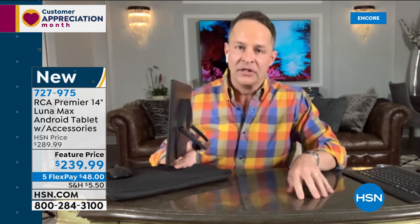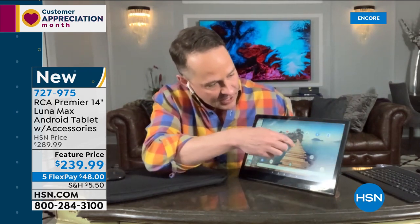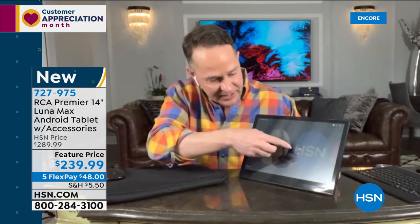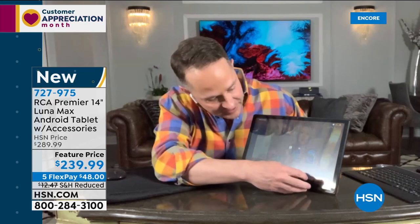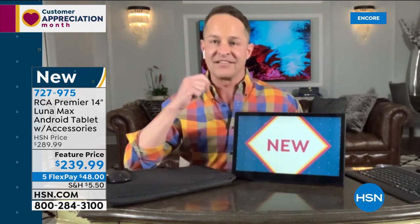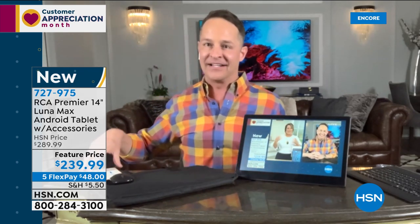It has a built-in stand that lets you prop it up to watch a movie. Aaron hops into the HSN live stream to show how fast and easy it is to stream your favorite content in 1080p. Whether you want to watch movies, stream music, or browse, the screen is stunning. The blue marble color is brand new tonight, and all colors are exclusive to HSN.